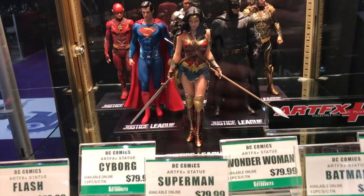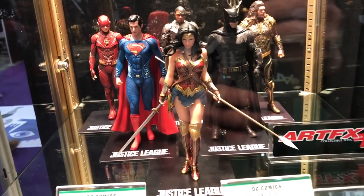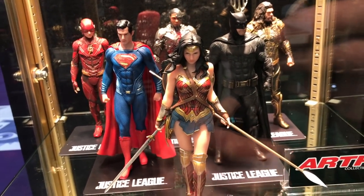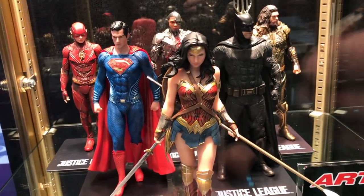At the Kotobukiya booth, they've got some Justice League statues that look really really good. These have all been released and are available at $80 each, but they look fantastic in person.